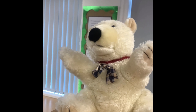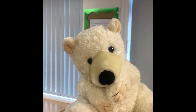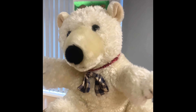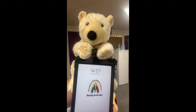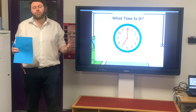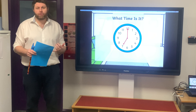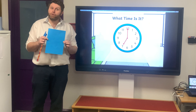Hi boys and girls, and welcome to your maths lesson today. You've been learning all about time. Time is so important to all of us, so I thought we could have a wander around school and see if we could find some clocks. Okay boys and girls, you've been all around school now having a look at the time, and we're wondering — would you be able to have a look around your house and see if you can find any clocks or any devices that tell the time? When you're ready to start your lesson, we need your blue book and a pencil.